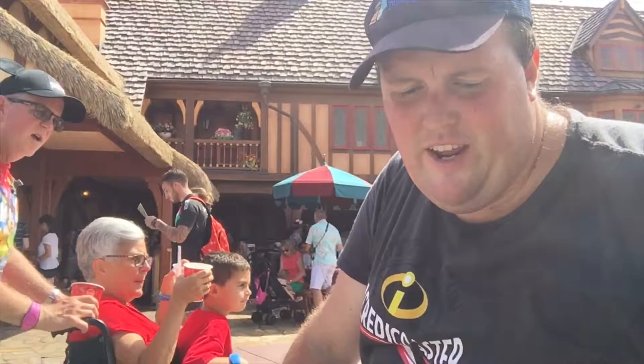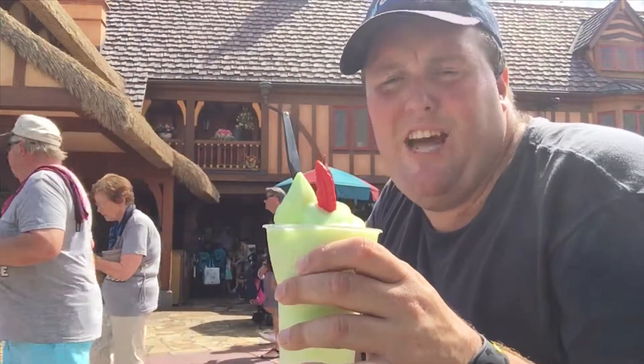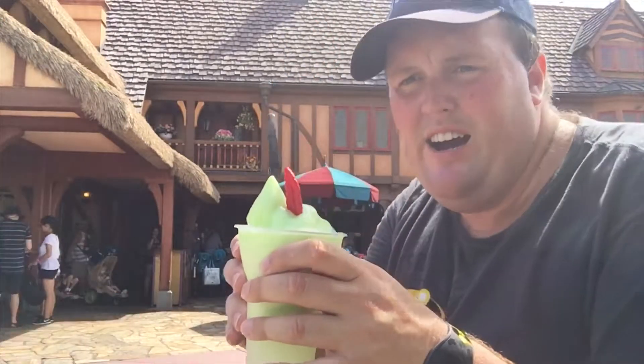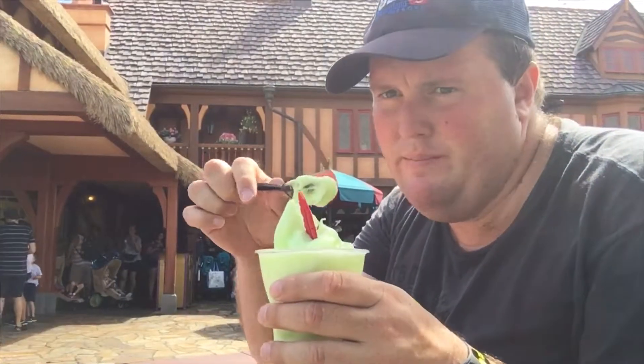Here is the Peter Pan Float. It is a lime soft serve ice cream with a white chocolate feather and Sprite. It sounds really good so I'm excited to try it. Let's start with the lime and we'll go from there. Bottoms up.